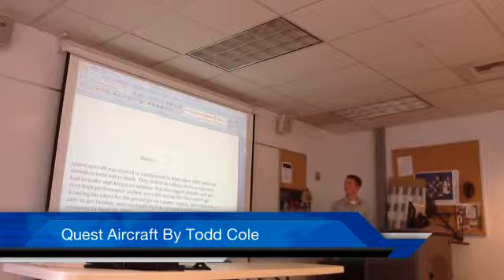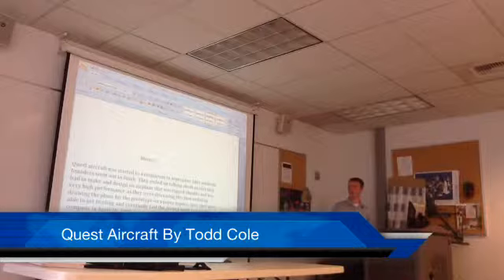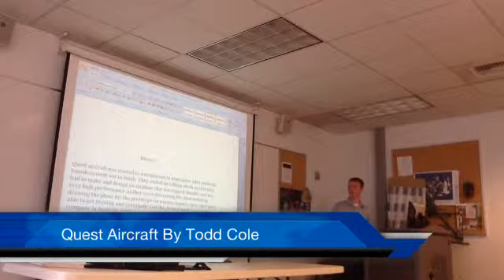My name is Todd Cole. I'm doing it on the Quest Aircraft Company in Sandpoint. They originally started in September of 2001. They had a group of businessmen who later became the founders, got together for lunch.